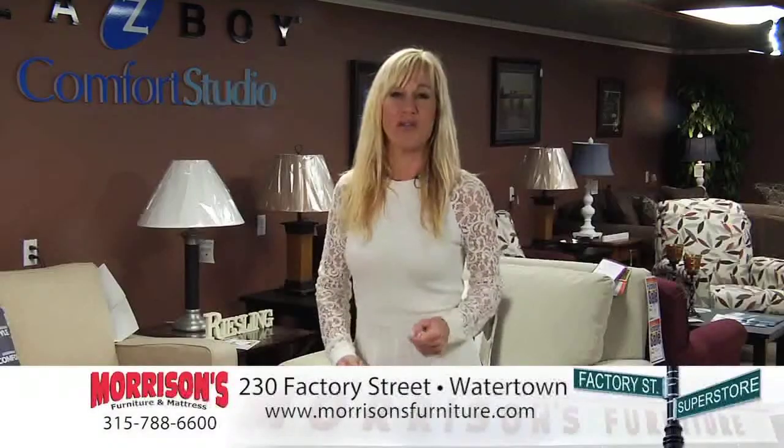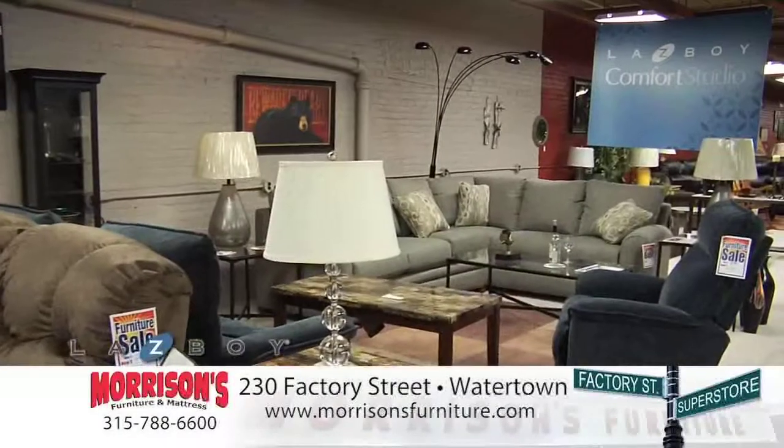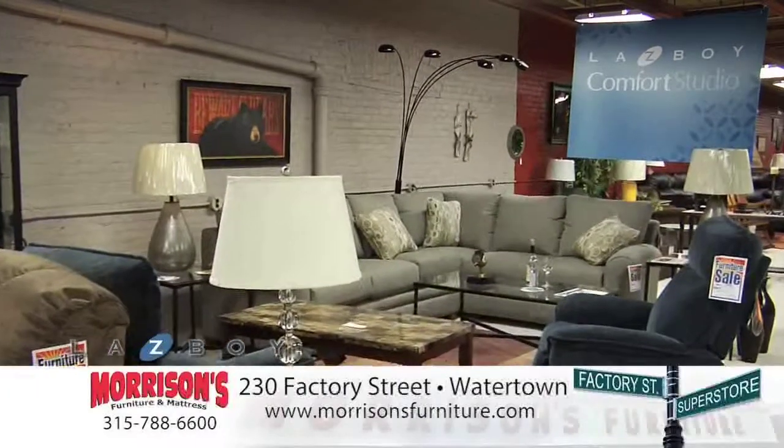Shop Morrison's Home Furnishing Superstore at 230 Factory Street, where you'll always find the best selection and the lowest prices. Choose a Lazy Boy from Morrison's Comfort Studio, where you'll always find the largest selection at the lowest price.